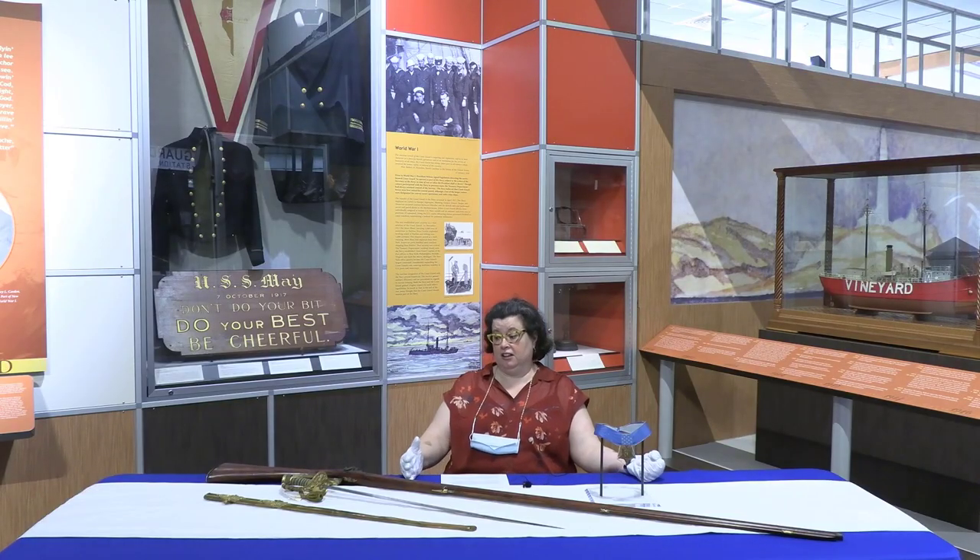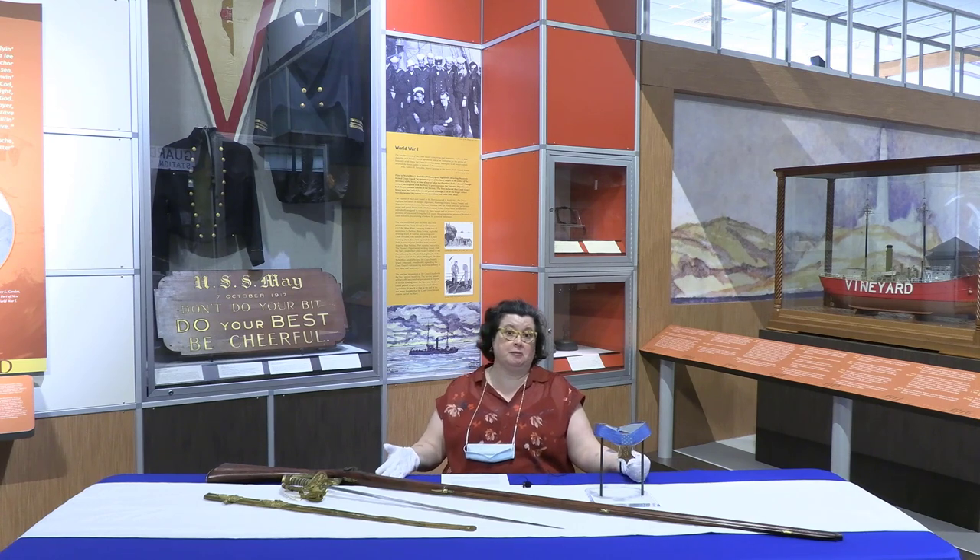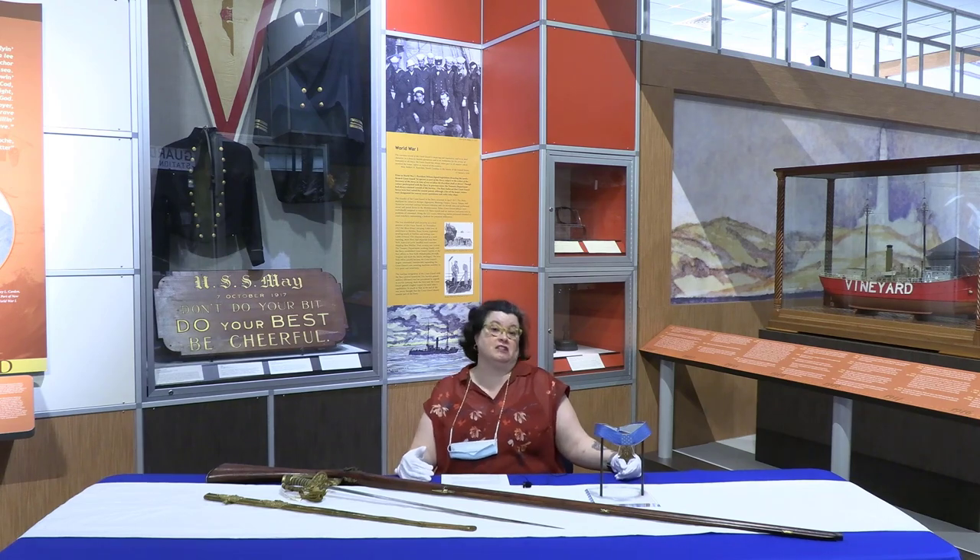These are three distinct artifacts: one from the very beginning of the Coast Guard, one from the merger of the Coast Guard, and one that shows the ultimate sacrifice. Your children have a strong connection — there are roots to the service, and they have an honorable future ahead of them. This is my thank you to you and to them for their service.